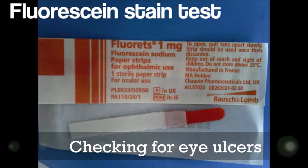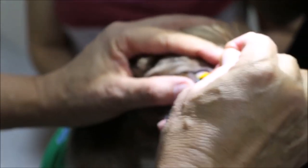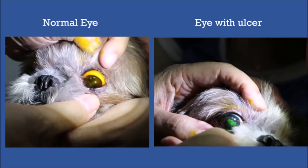So how do we check for eye ulcers? A fluorescent stained eye test is used to detect the presence of eye ulcers in the cornea. The dye is placed between the eyelids of the dog. The orange dye in the eye strip will stain any existing eye ulcers green, indicating the presence of eye ulcers in the cornea.